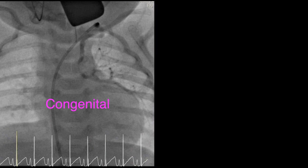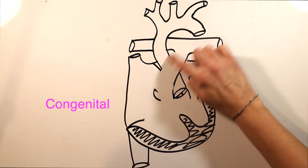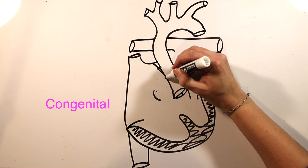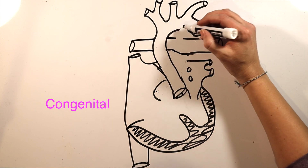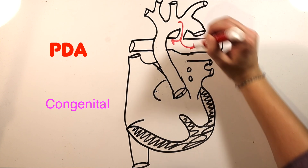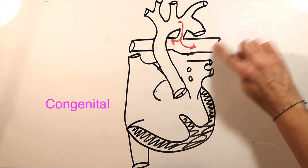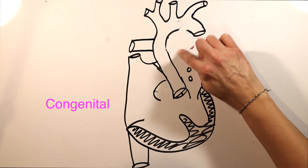In the case of congenital AP collaterals, the lungs' thirst for blood is actually a survival advantage. We see this most often in children with pulmonary atresia, when the right ventricular outflow tract doesn't form and there is no direct connection between the heart and the lungs. Most of the time there will be a patent ductus arteriosus supplying the pulmonary arteries, so the lungs are satisfied and collaterals don't form. But if there is no PDA, the pulmonary arteries may not develop at all, yet blood still has to get to the lungs from somewhere.